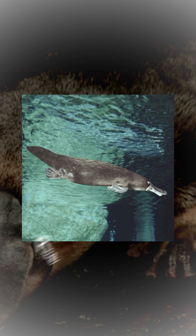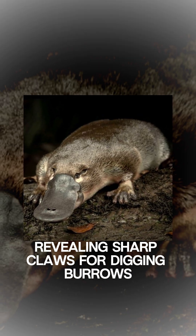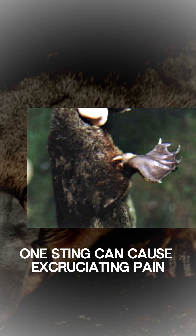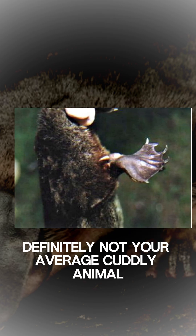But on land, the webbing retracts, revealing sharp claws for digging burrows. Did you know male platypuses have venomous spurs on their hind legs? One sting can cause excruciating pain. Definitely not your average cuddly animal.